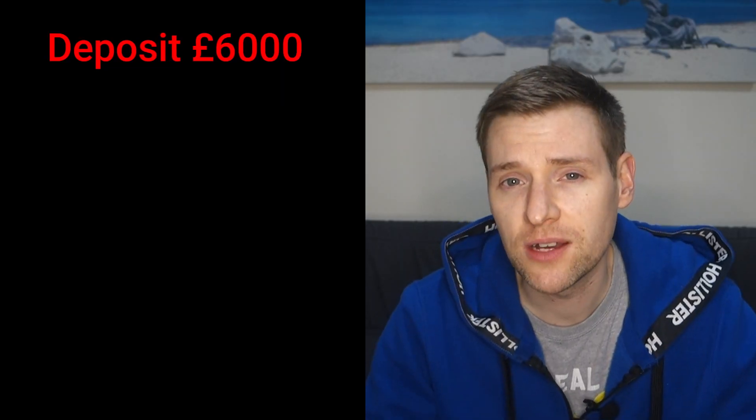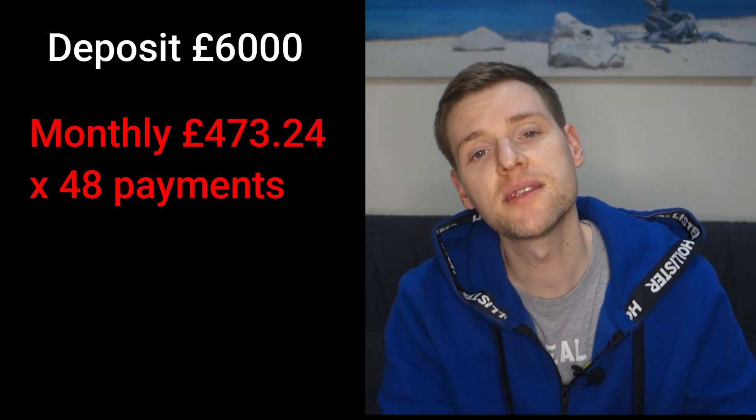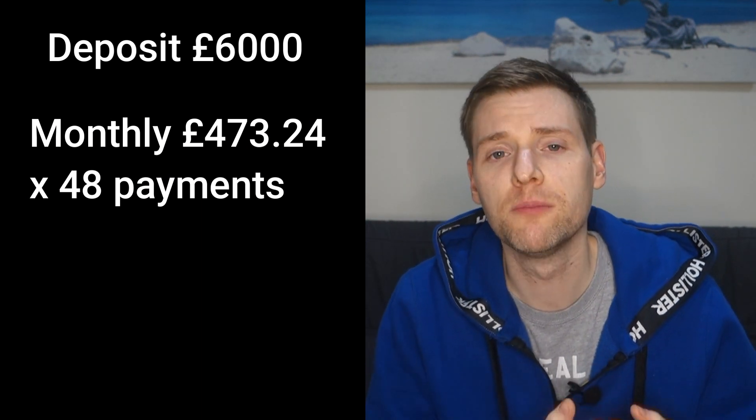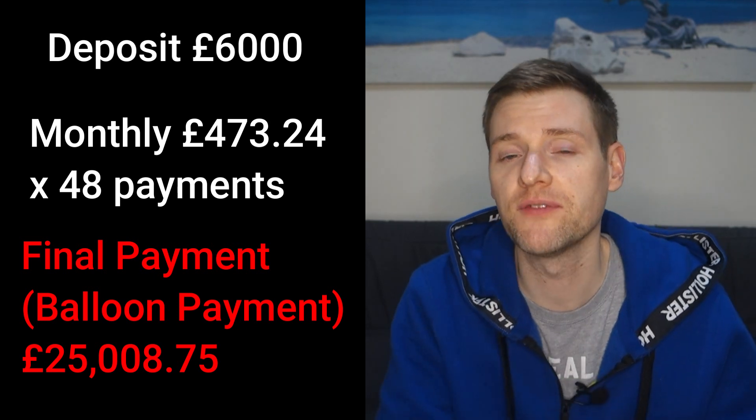So what was actually my finance agreement? I didn't trade my Polo in at the dealer - I ended up taking it to one of these car trading places where they give you cash instantly once they agree a price. I ended up putting £6,000 down as a deposit on the car. The monthly payments were £473.24 and that was a 48-month payment plan. After that 48-month term my final balloon payment was £25,008.75.